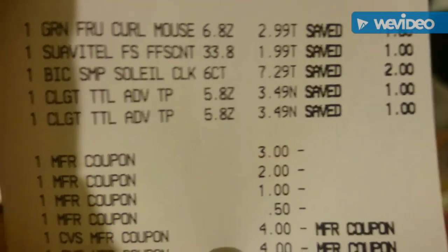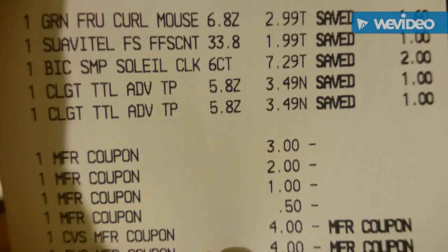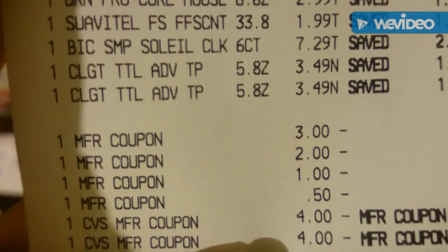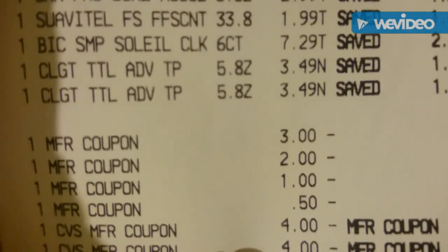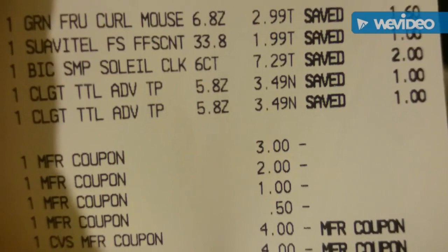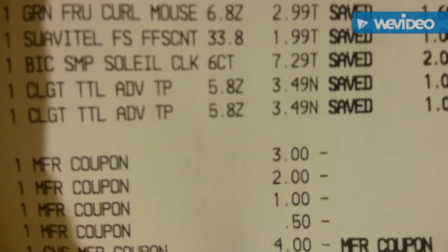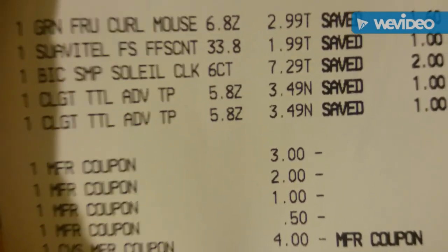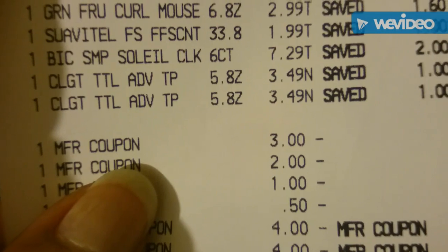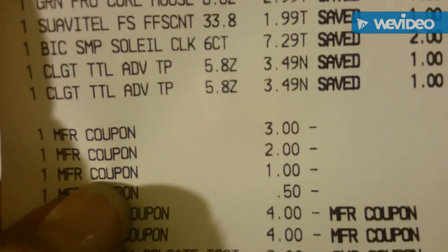This is how my receipt looks. I also forgot to mention I had a Suavitel coupon for the fabric softener — it was $1.99 and I had a $1.50 digital coupon. The Garnier Fruit Teas are $2.99, the fabric softener is there, and the Big Soleil is $7.29, plus the two Colgates. The first two-dollar coupon was on the Big Soleil and I think I had one for Garnier mousse, and there was a dollar coupon for the Colgate.